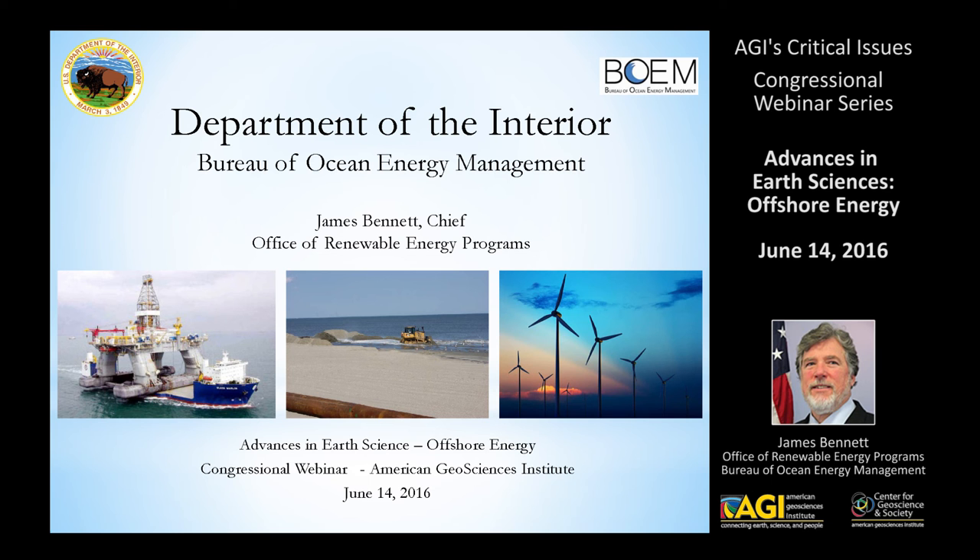Some of you may be familiar with our programs. It's essentially offshore resources, particularly oil and gas, especially in the Gulf of Mexico, sand and gravel for beach re-nourishment largely on the east coast, and of course wind energy, mostly on the east coast at the moment, but we've got some activity out west as well.